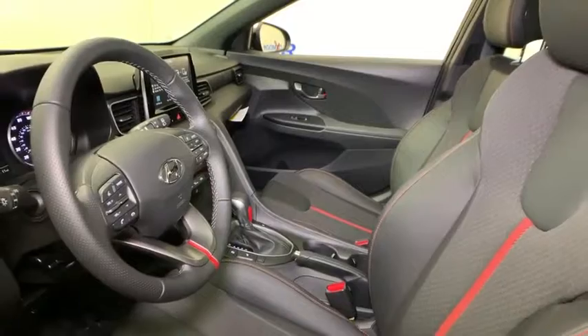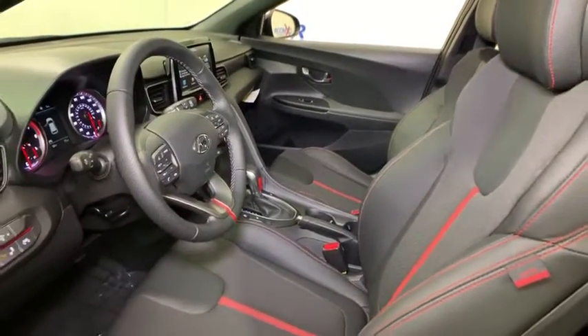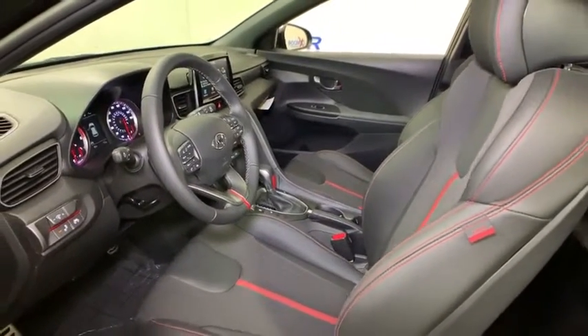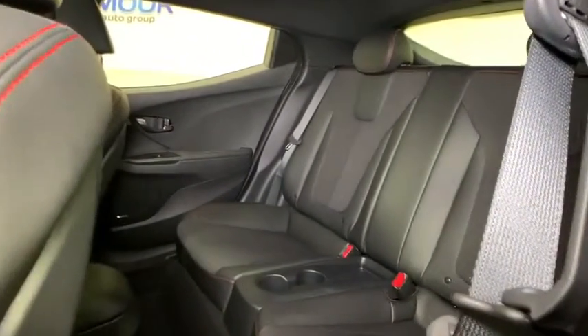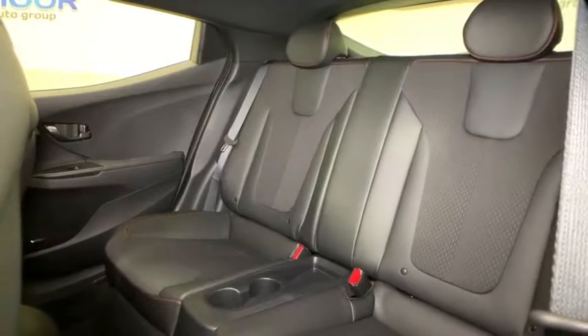Security system, trip computer, heated front seat, electronic stability control, rear window defroster, cargo net, tachometer, brake assist, overhead console, panic alarm, power moonroof.